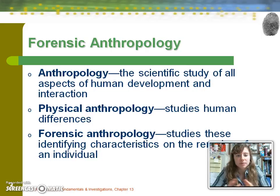Here are a couple of key terms to review: anthropology, physical anthropology, and forensic anthropology.